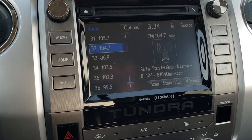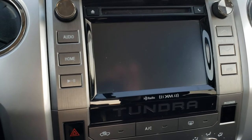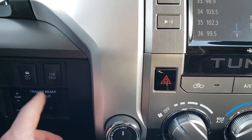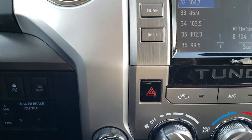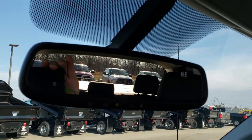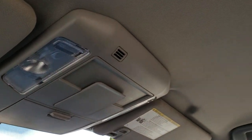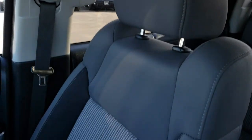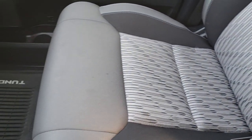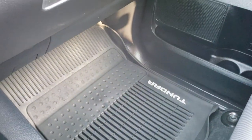You get the 7-inch touchscreen radio — this is also where your backup camera shows up. You have your turn-out four-wheel drive, factory brake controller, stability control, and tow-haul mode. Up here you have your HomeLink buttons in the mirror along with a compass display, map lights, and a clean headliner. The passenger seat is absolutely perfect — no rips or tears. This truck has never been smoked in. Passenger all-weather floor mat as well.